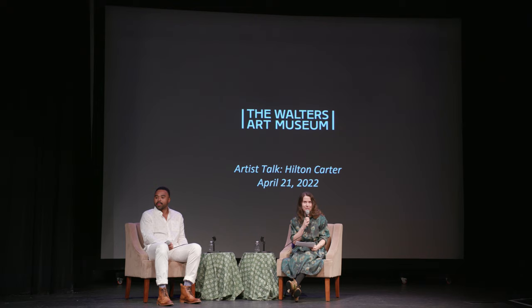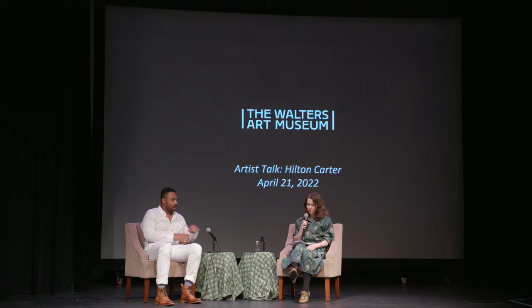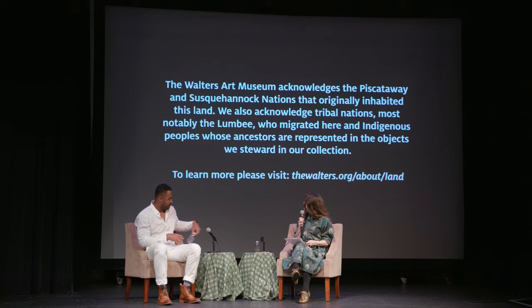Good evening everybody, welcome to tonight's program. Thank you so much for being here. Just before we begin, I wanted to ask everyone to make sure their phones are on mute, and also remind you that masking is encouraged but not required.